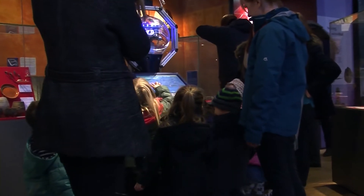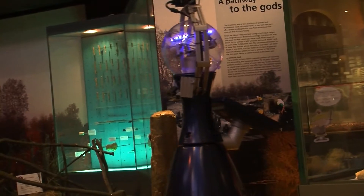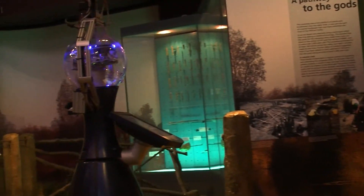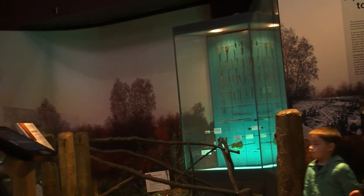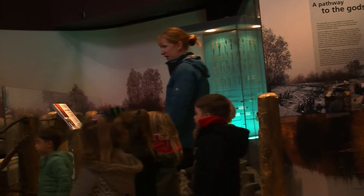Visitors can direct Linda to where they want her to go, and also get her to tweet a picture of you. She's not quite as advanced as R2-D2, but a robot like Linda could one day be roaming a hallway near you. Lee Bearton, LSJ News, Lincoln.